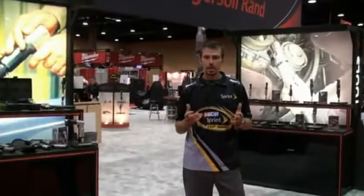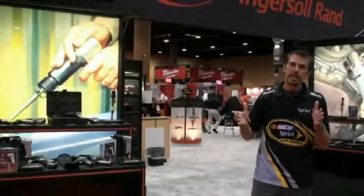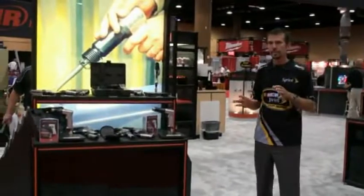Hey everyone, I'm DJ Kopp, and today we're at the ISN Trade Show in Orlando, Florida. Behind me you can see the Ingersoll Rand booth. Today we're going to be giving you updates all day long about what's going on here, but before we do, I want to give you a little bit of a tour of what they've got going on.